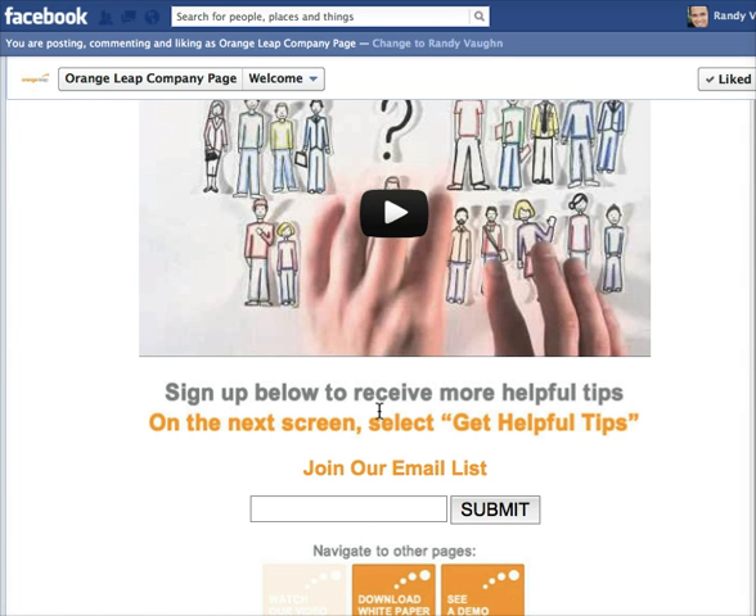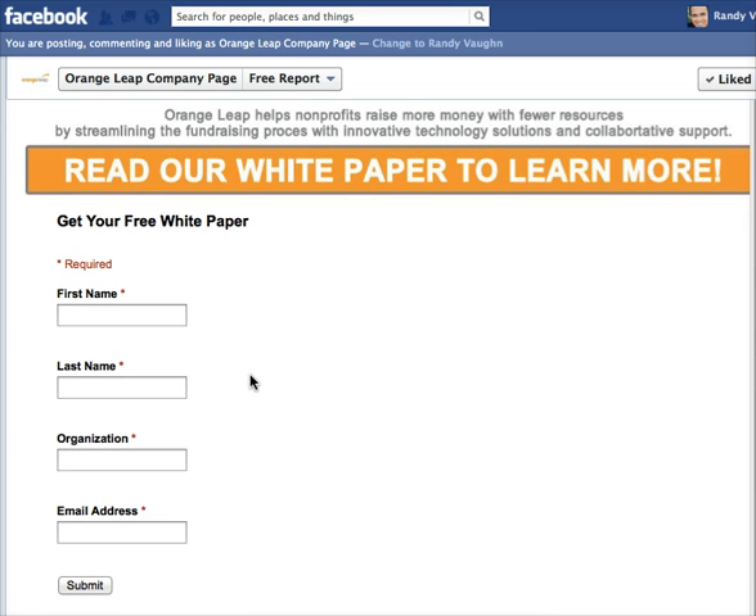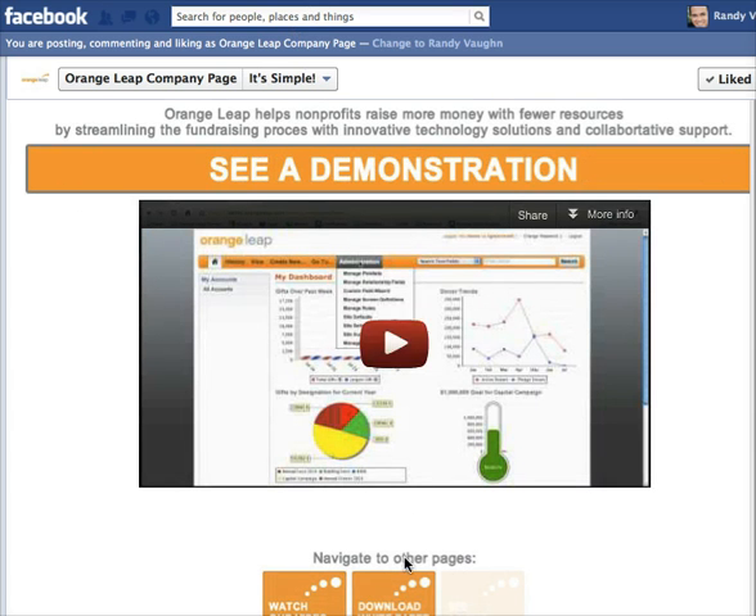If we click to 'Download the White Paper,' it goes to a page with simple graphics and a form. When they fill out their information, they're taken to a page where they can download their white paper, free report, or whatever you want to give them. So it's another way to capture information from people.